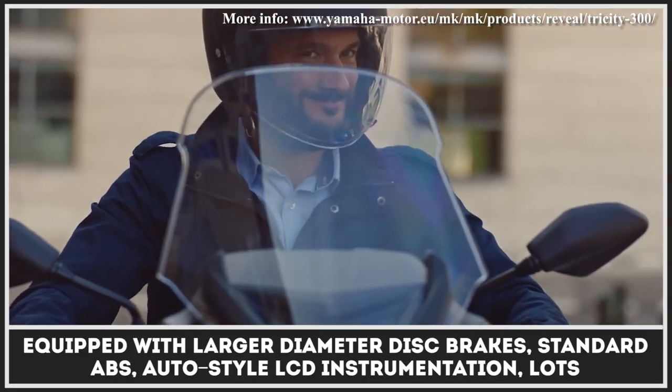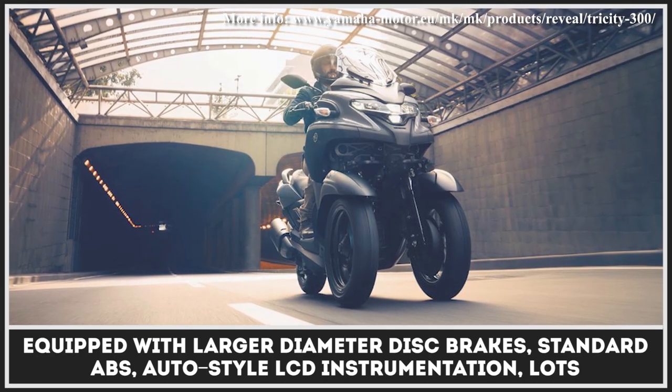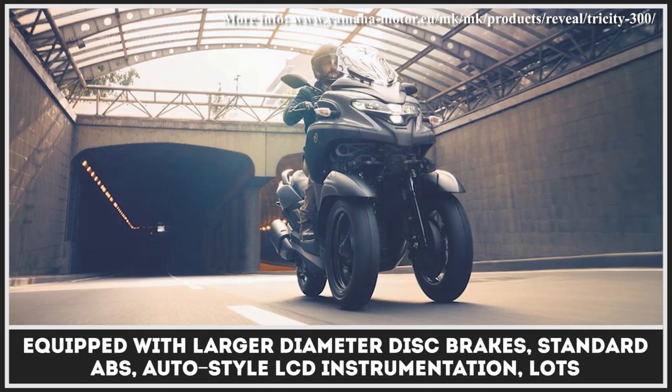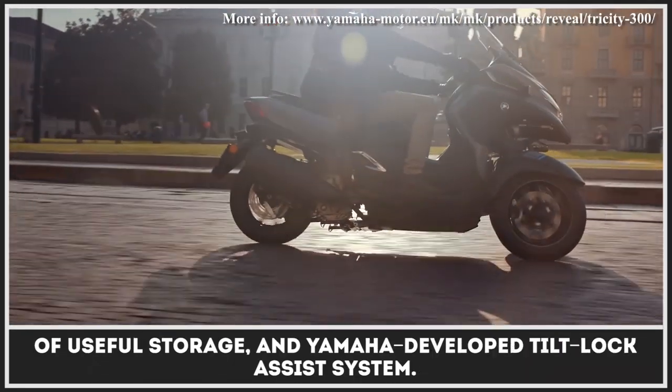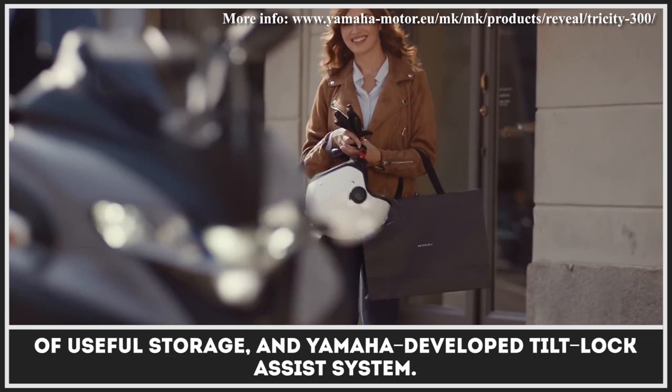It is equipped with larger diameter disc brakes, standard ABS, auto-style LCD instrumentation, lots of useful storage, and Yamaha-developed tilt-lock assist system.